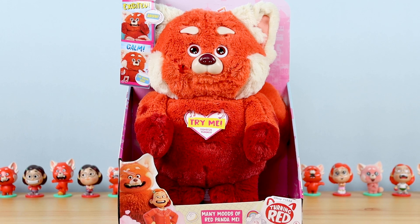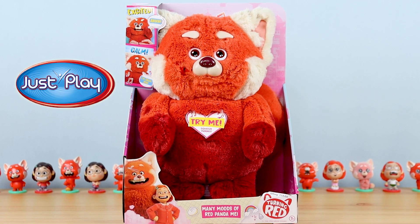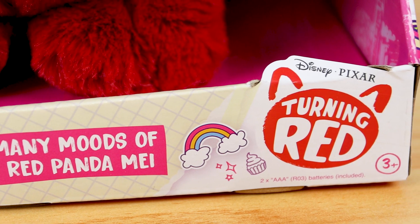What's going on Pixar fans? Dan Taylor from DanThePixarFan.com, and here we have from Just Play Toys, inspired by Pixar's latest film Turning Red, this brand new Many Moods of Red Panda May animated feature plush.